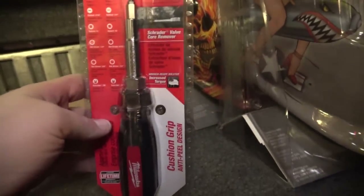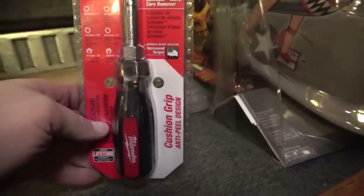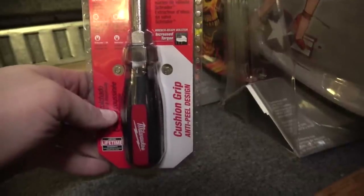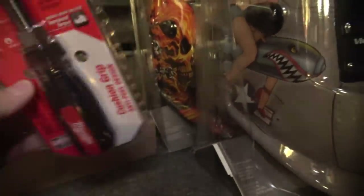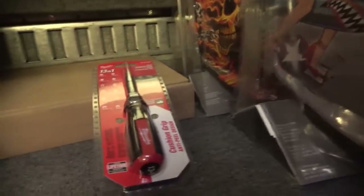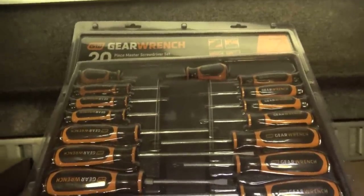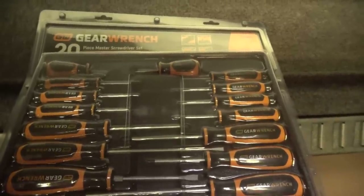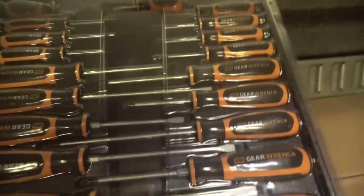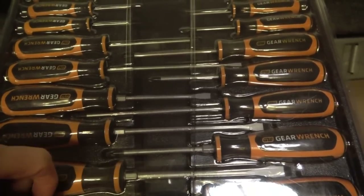I don't know why I have this — it's a Milwaukee 13-in-1 screwdriver with Phillips bits, slotted bits, square drive, nut drivers, and Schrader valve bits. This must have been part of a promo pack or something. Next to it is the 20-piece master set from GearWrench — the one that has Phillips, slotted, and torx screwdrivers, a smaller micro drive, and two stubby drivers. The larger screwdrivers have hex bolsters at the base of the handle so you can attach a wrench to them if you need extra torque.